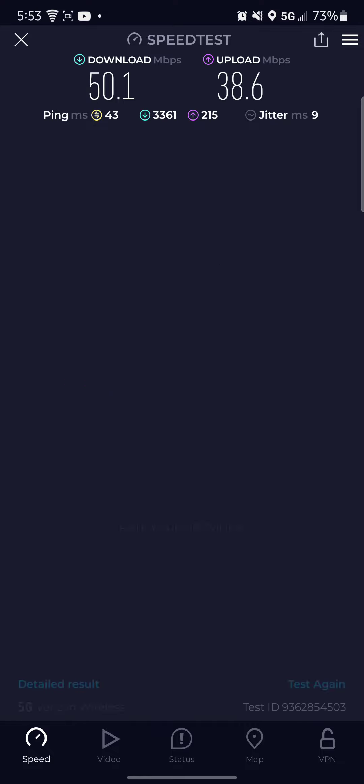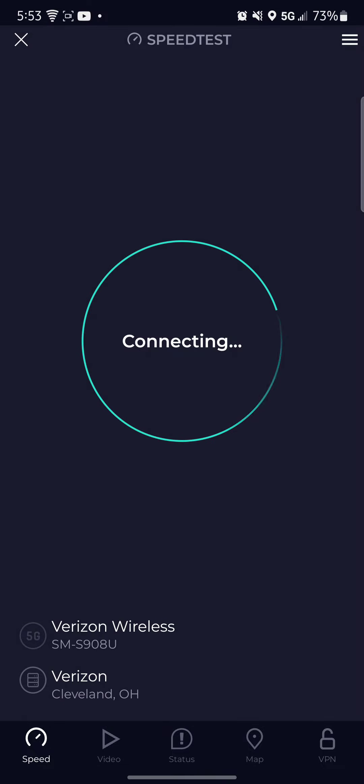Not bad. Do one more for Verizon, then we'll get Cricket, then Mint Mobile.